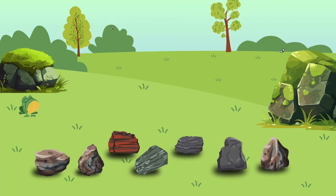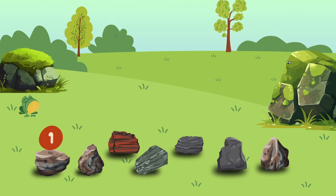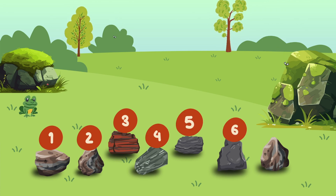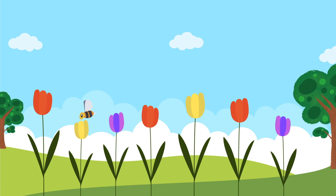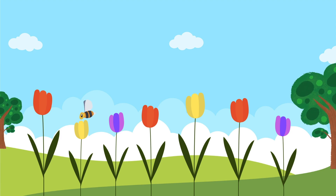Let's count the rocks together. Ready? One, two, three, four, five, six, seven. Wow, that's a lot of rocks! Oh wow, look at all these pretty flowers — let's count how many we can see.